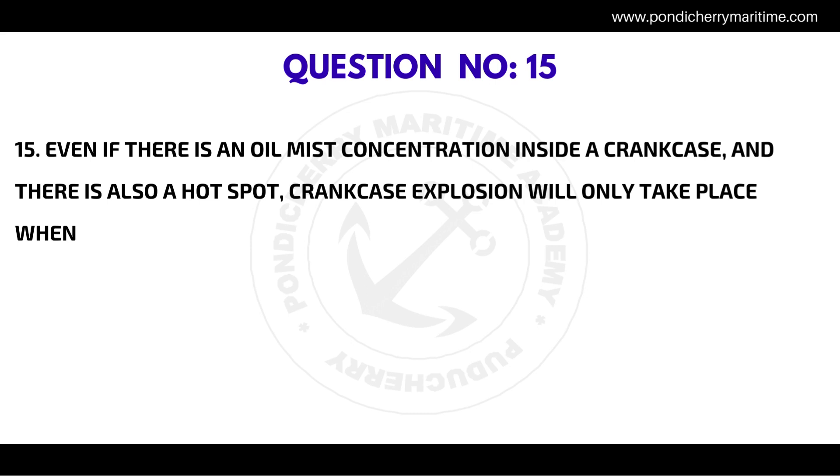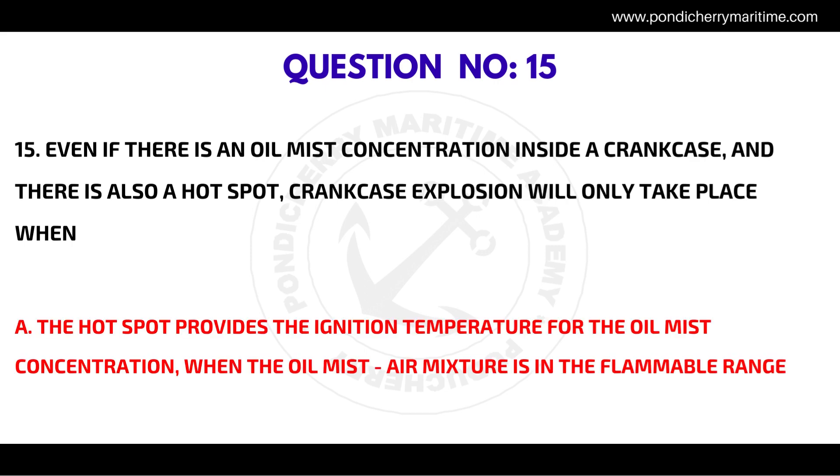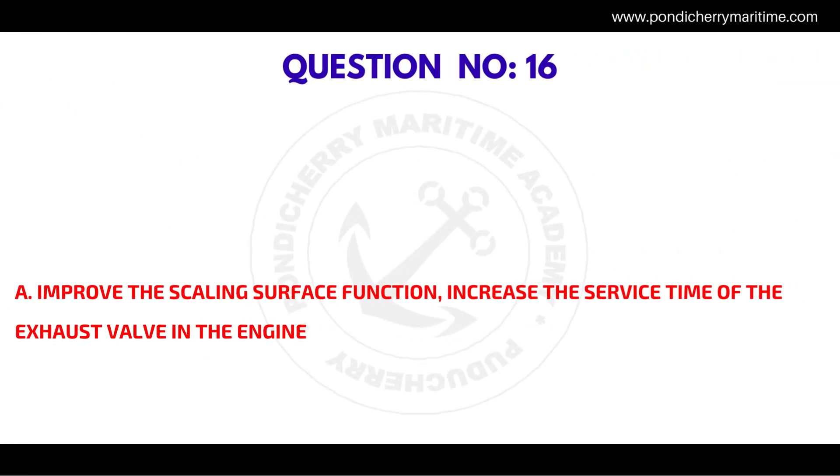Question number fifteen: even if there is an oil mist concentration inside a crankcase and there is also a hot spot, a crankcase explosion will only take place when the hot spot provides the ignition temperature for the oil mist concentration and the oil mist-air mixture is in the flammable range.